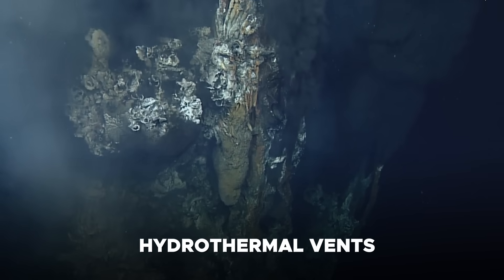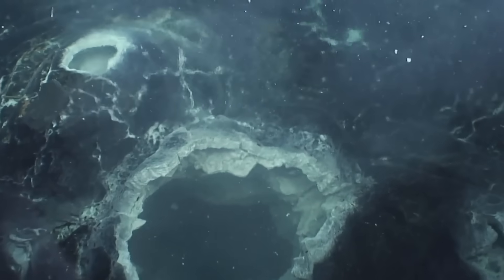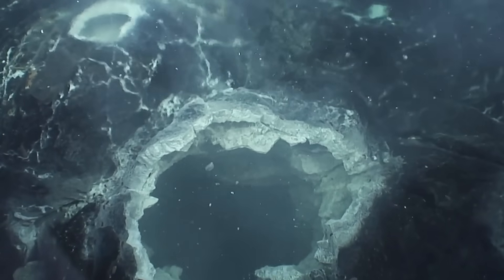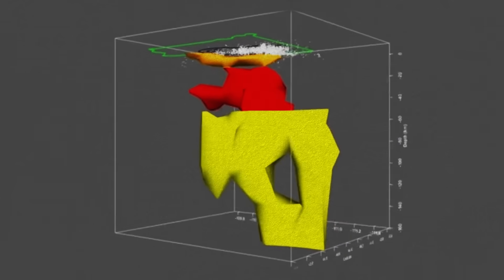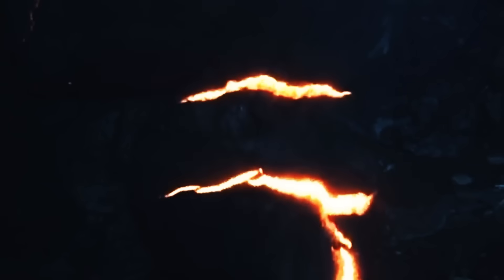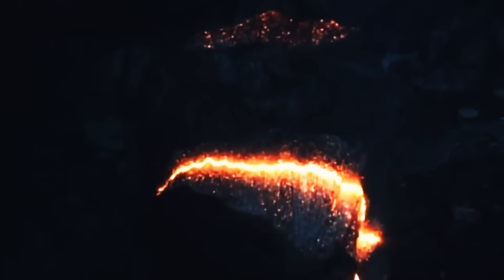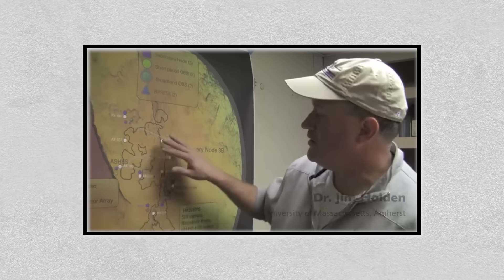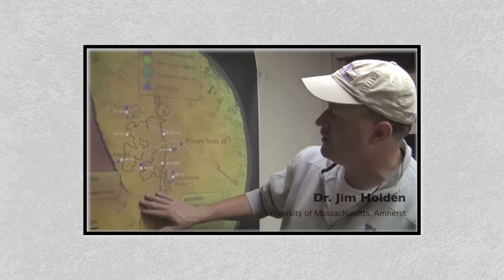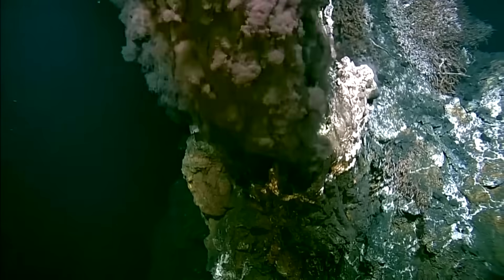Hydrothermal vents dot the seafloor, discharging superheated, mineral-rich fluids that support rare deep-sea ecosystems. These vents are directly linked to the volcano's magmatic plumbing system and often provide early chemical and thermal signs of volcanic unrest. Axial Seamount's geological setting makes it an unparalleled natural laboratory for studying the interaction of tectonic plate movements, hotspot dynamics, and submarine volcanic activity.